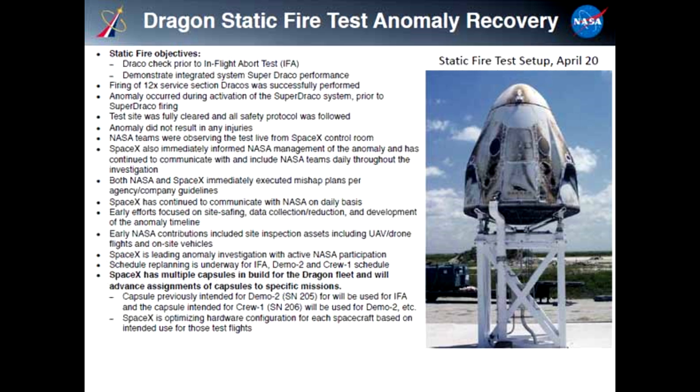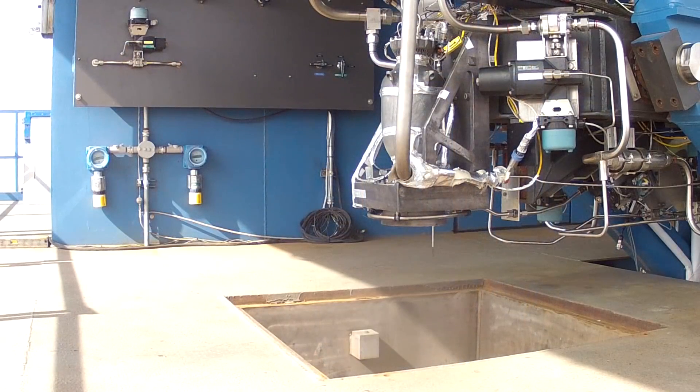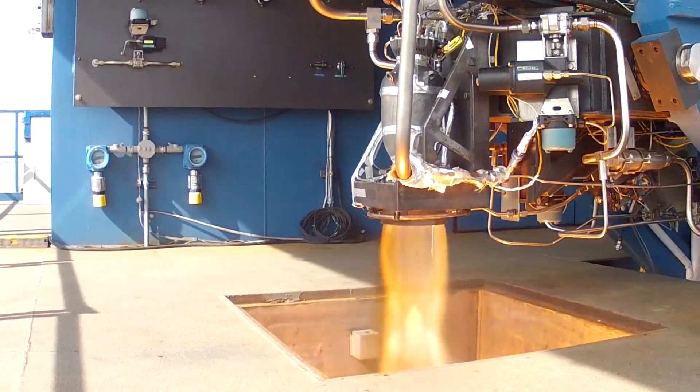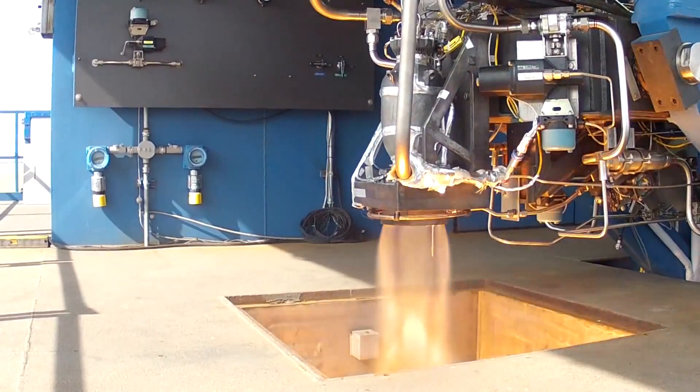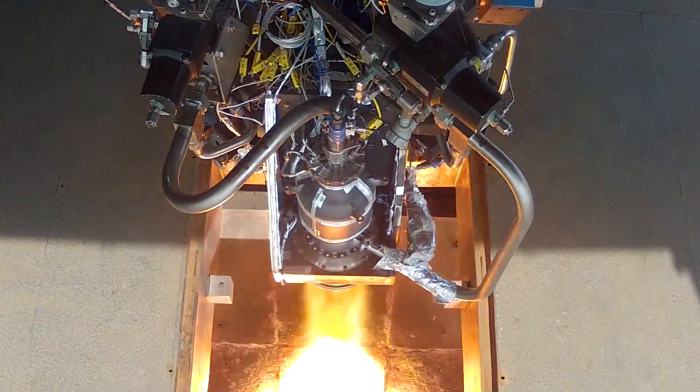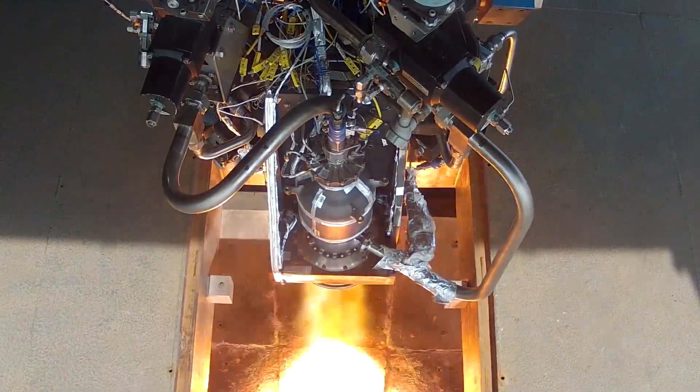The anomaly occurred during a test of the thrusters on the recovered capsule. It had gone to the space station, then been recovered, and they wanted to run a complete test on everything. They fired the Draco thrusters successfully, but when they went to turn on the high pressure Super Draco thrusters used in the abort system, things went wrong. On one side of the capsule, the helium pressurant leaked out explosively, and the oxidizer then followed, starting a fire.